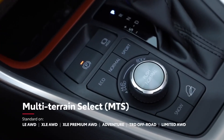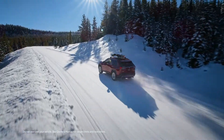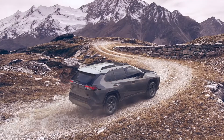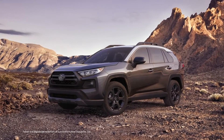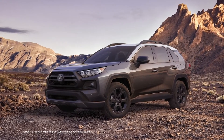All-wheel drive-equipped gas models feature Toyota's Multi-Terrain Select System, which allows drivers to choose a preset that helps maximize traction in snow, sand, and other challenging environments. The TRD Off-Road grade includes additional terrain-tackling goodies, like aggressive off-road-inspired tires developed by Falken specifically for RAV4, and a new-for-2021 TRD stamped stainless steel front skid plate.